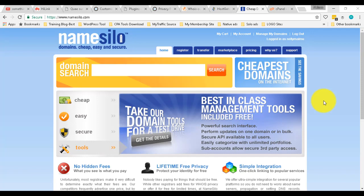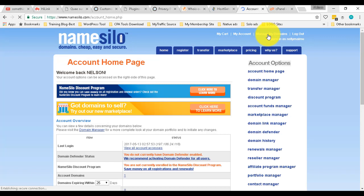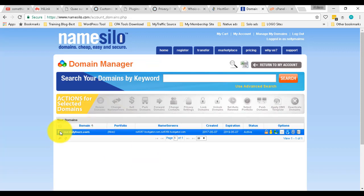So today I'm going to show you how simple this is. I already said you need to create an account with them. After that, when you log in — I'm already logged in — you're going to go to Manage My Domain. You can go to Domain Manager, and it's going to show you a list of domains you've already registered with this company.